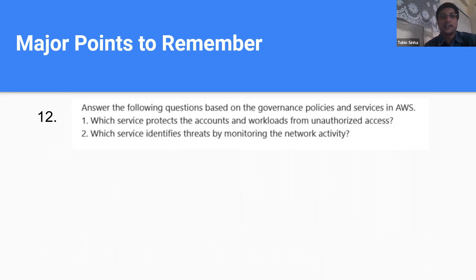This is a question I took directly from one of the dumps I followed before writing the AWS Cloud Practitioner exam. I found this exact question appeared in the NASCOM exam as well. It asked: which service protects accounts and workloads from unauthorized access, and which service identifies threats by monitoring network activity? Four options were given with two answers each — for example, threat detection and IAM, or threat detection and S3 — and we needed to find the option where both answers correctly matched both scenarios.